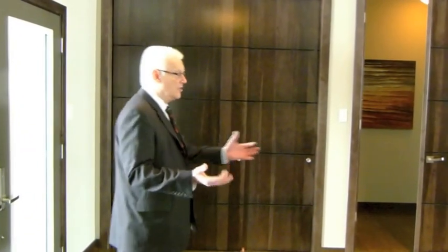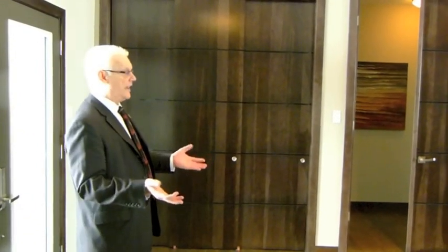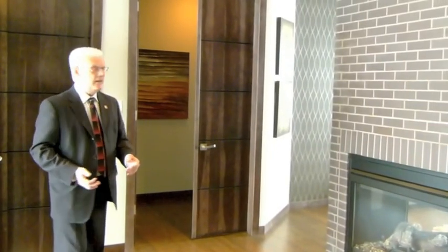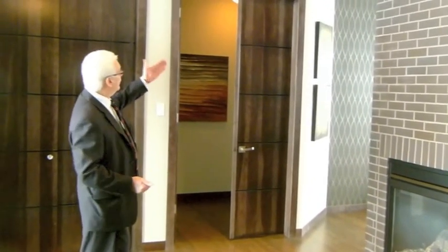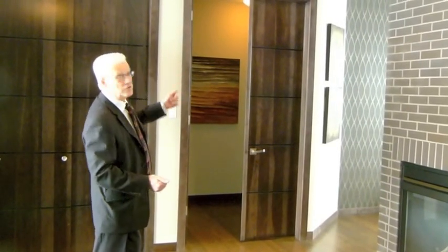Inside we're greeted by this beautifully large foyer — conveniently large at that — and a beautiful double-sided fireplace here separating the great room area from this large foyer. Off to my left here we have some very beautiful eight foot solid maple doors.